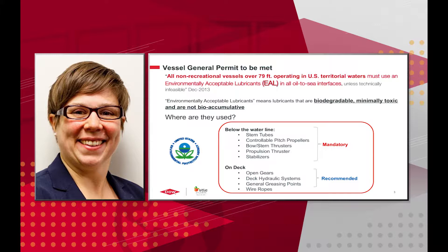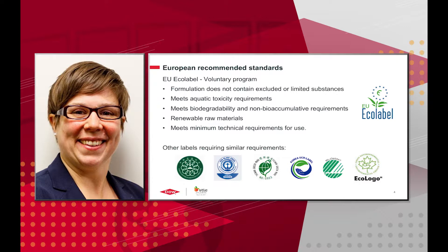They're recommended in many deck applications, such as open gears, hydraulic systems, general greasing points, and wire ropes. The European Union has the Ecolabel Program — a voluntary program with many of the same requirements as the VGP: formulations must not contain excluded or limited substances, must meet aquatic toxicity requirements, meet biodegradability requirements, and additionally must contain renewable raw materials and meet technical performance requirements.